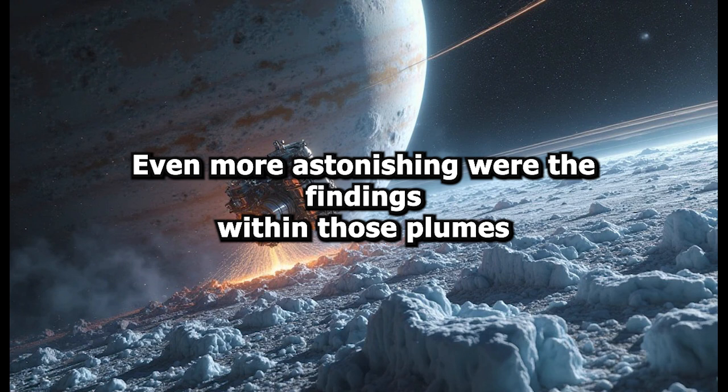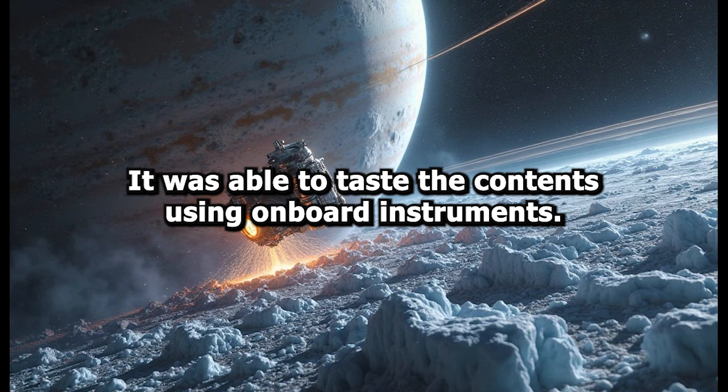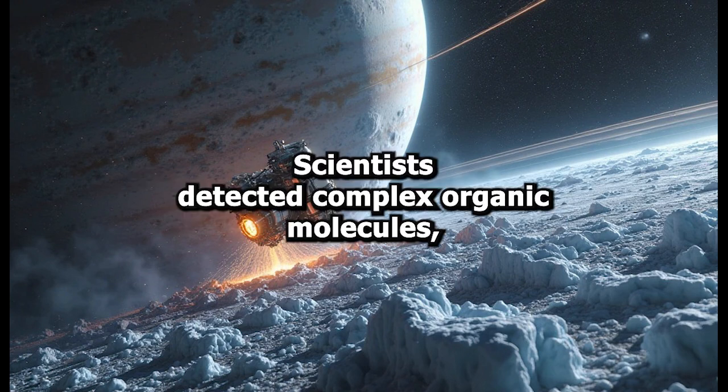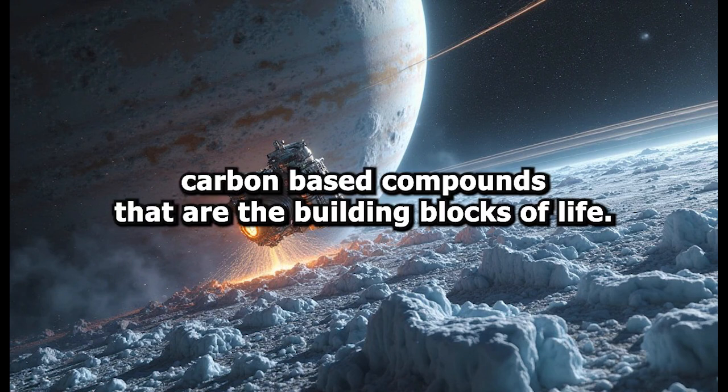Even more astonishing were the findings within those plumes. As Cassini passed through them, it was able to taste the contents using its onboard instruments. Scientists detected complex organic molecules, carbon-based compounds that are the building blocks of life.